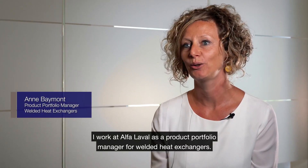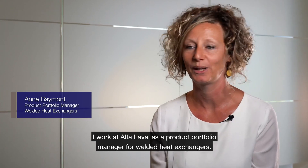Hello, my name is Anne Bémont. I work at Alfa Laval as a product portfolio manager in welded heat exchangers.